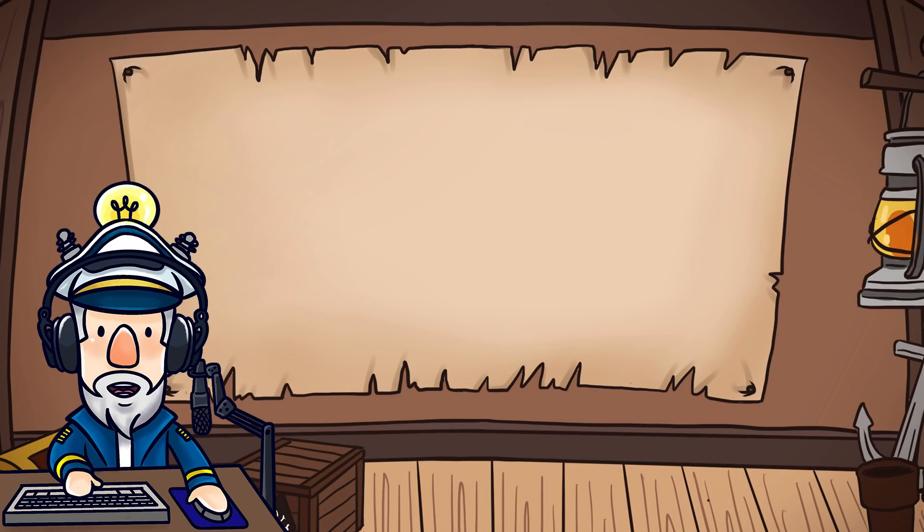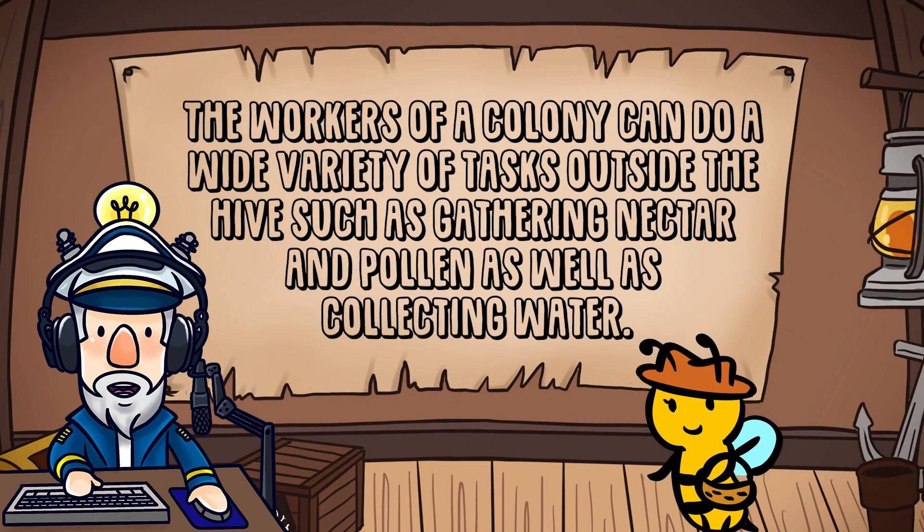Number 9. The workers of a colony can do a wide variety of tasks outside the hive, such as gathering nectar and pollen as well as collecting water.